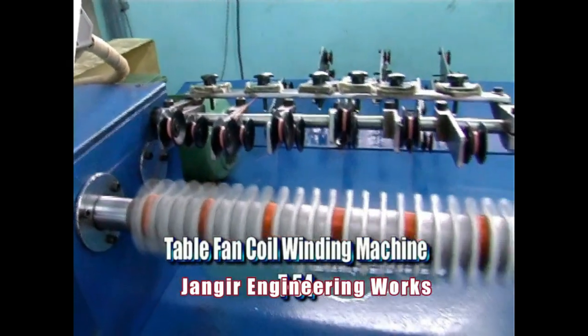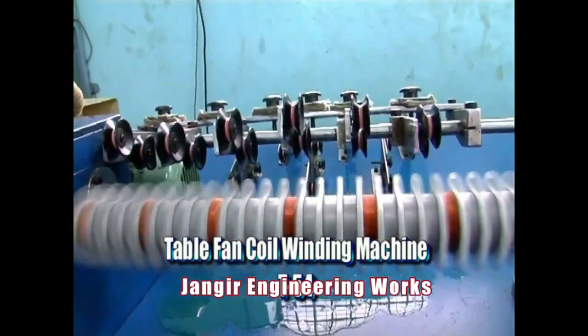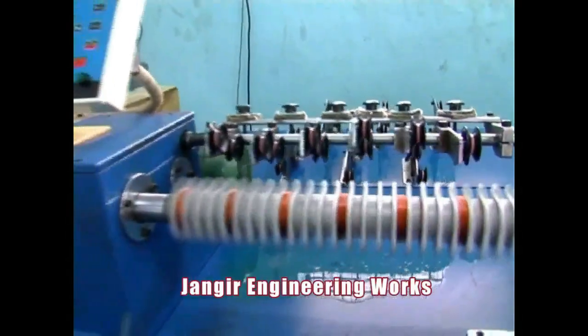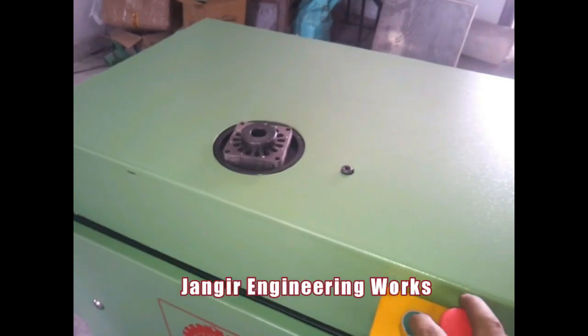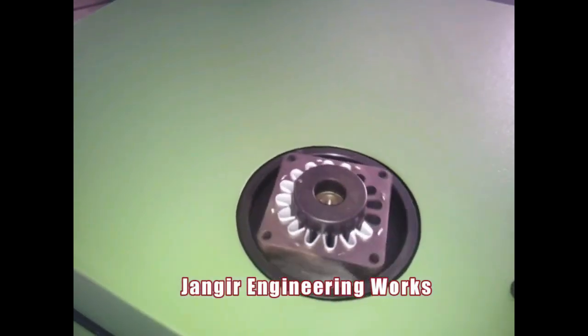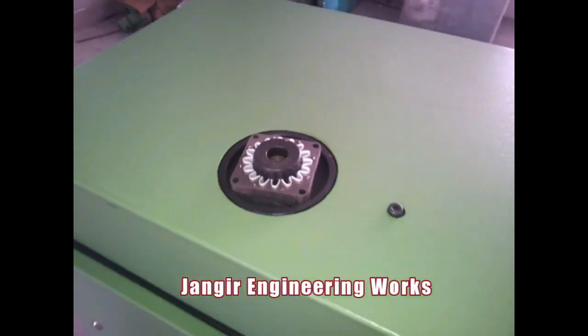We also have coil winding machines and shred winding machines which can wind and insert the coil at the same time, thereby saving a lot of time and labor. Our fully automatic paper inserting machines are capable of inserting easily for different types of stators or motors. Made from premium grade raw material, these machines are durable for the long term. Various models are available to meet customer-specific requirements.